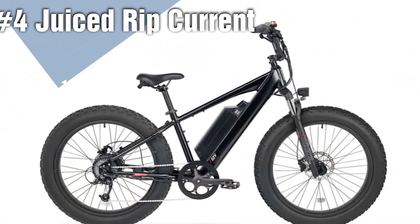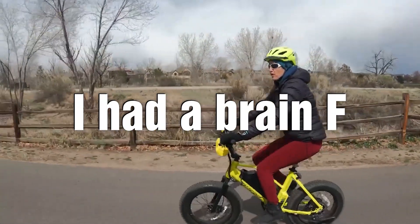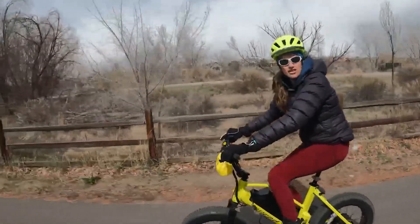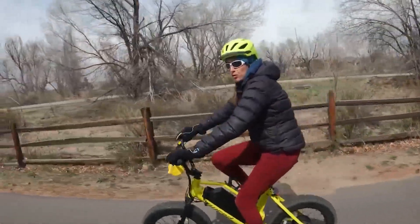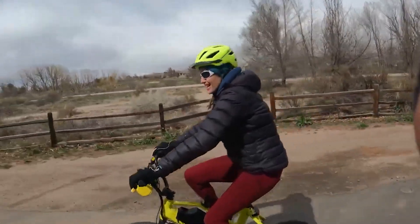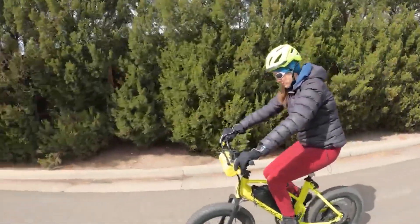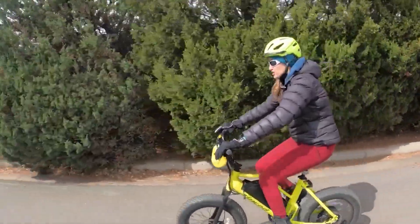At number four is the Juiced Rip Current. Juiced is an American-based company that has been in the market for a while. They started with producing lithium-ion batteries but then realized there was a need for e-bikes, and they launched their first e-bike in 2010. They make high-performance, high-quality e-bikes. The Rip Current goes for $1,699, has a 52-volt 15-amp-hour battery with an estimated range of 55 miles, comes with hydraulic disc brakes, and the motor peaks at 1,300 watts.